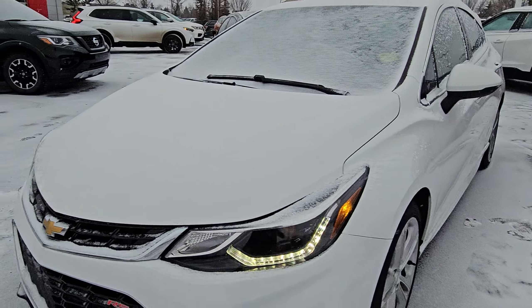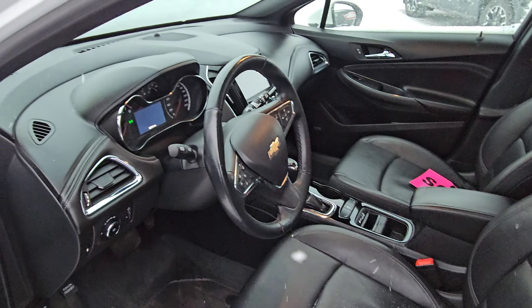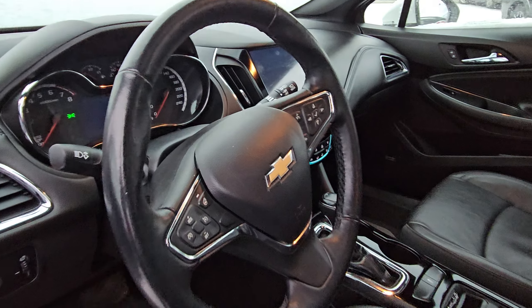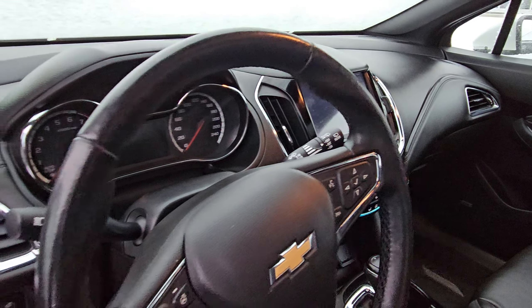This is the RS package — you've got your nice LED daytime running lights. Moving inside, here's a quick look at the interior up front. You've got your heated seats and your backup camera in here as well.